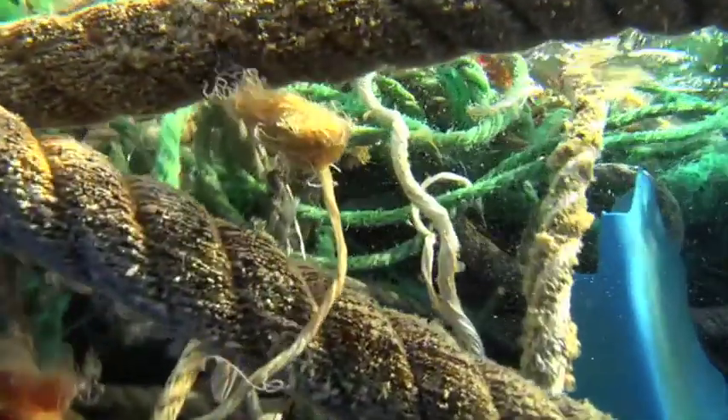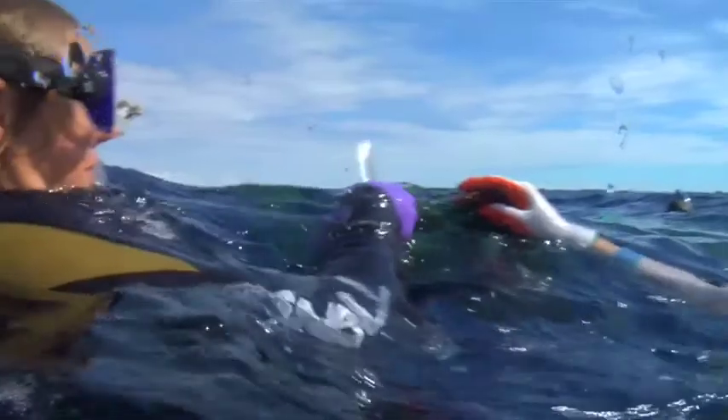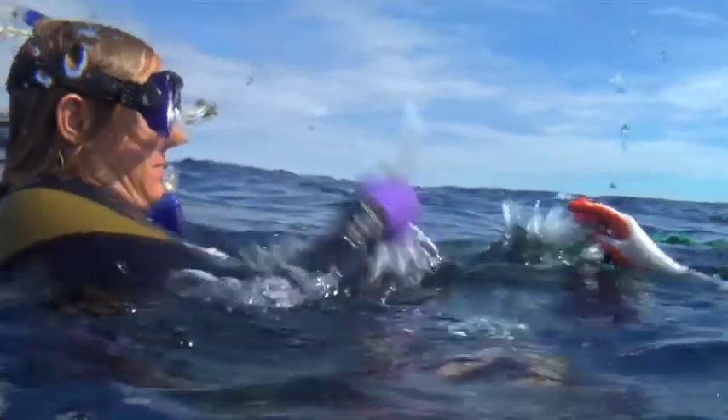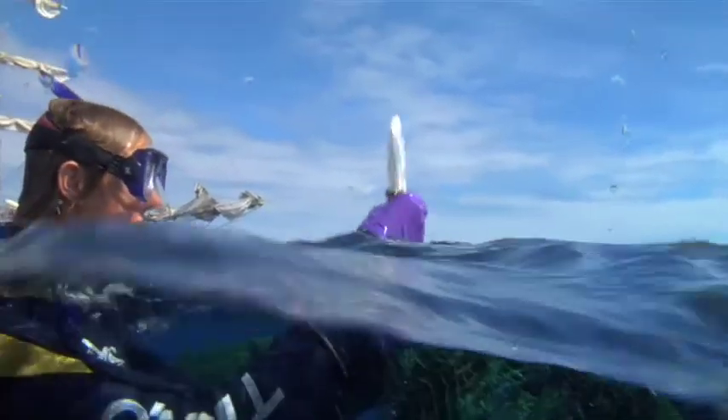There are myriad threats when it comes to the plastic floating around here. We came across a derelict net — a ghost net. It's a combination of a lot of different kinds of nets, some gill nets that were just meshed in with the whole mesh. It's just a big old death roller the way it is right now.